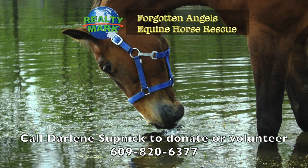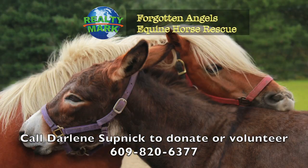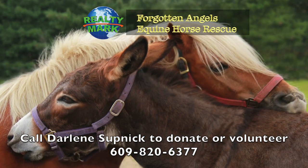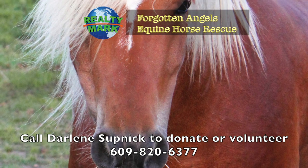Forgotten Angels Equine Rescue is a non-profit 501(c)(3) tax-deductible charity and all-breed horse rescue, saving slaughter-bound horses, rehabbing them and finding forever homes. Many were winning race horses, show horses, therapy horses and every type including mini horses.